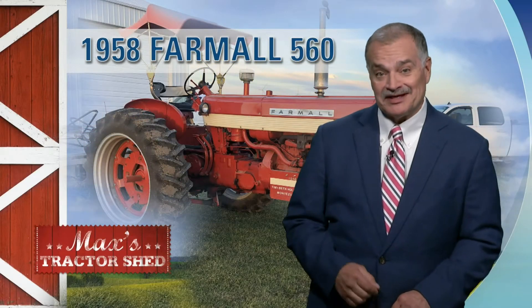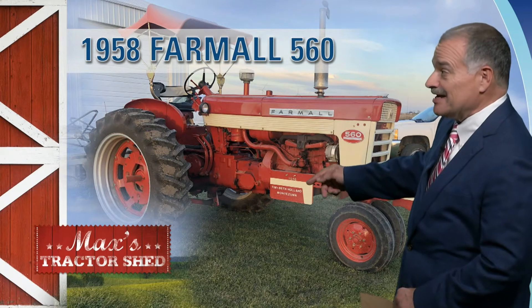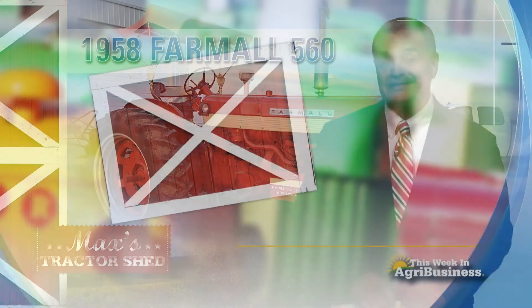Well, Tim Holland did something inventive with his sign on his 560. Now, take a look at this. See the paint scheme? It matches the paint scheme on the tractor. But now look at the other side of it.